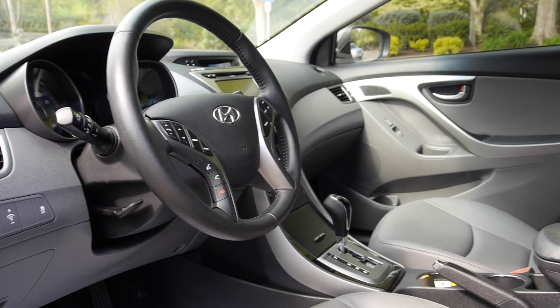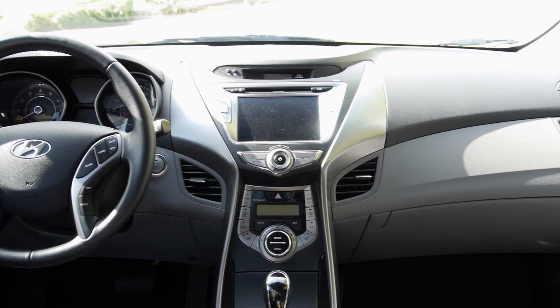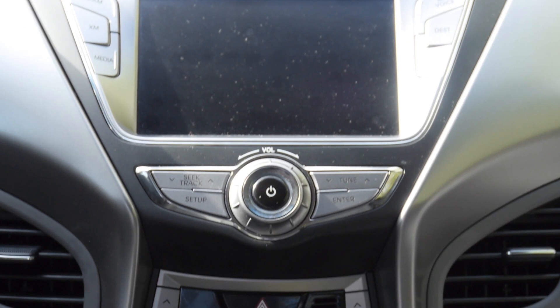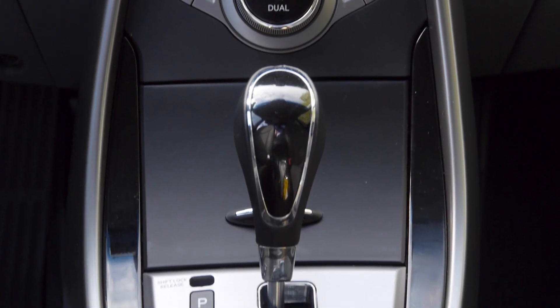The interior has a nice gray leather with no tears, along with gray accents throughout. This car comes equipped with a full entertainment system including navigation, working AC, climate control, seat heaters, USB and auxiliary plugs, and an automatic transmission.